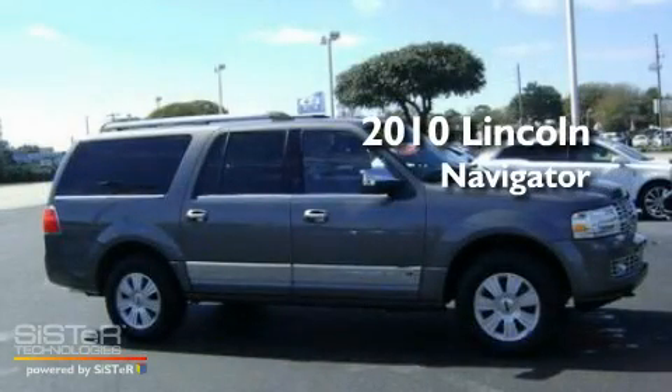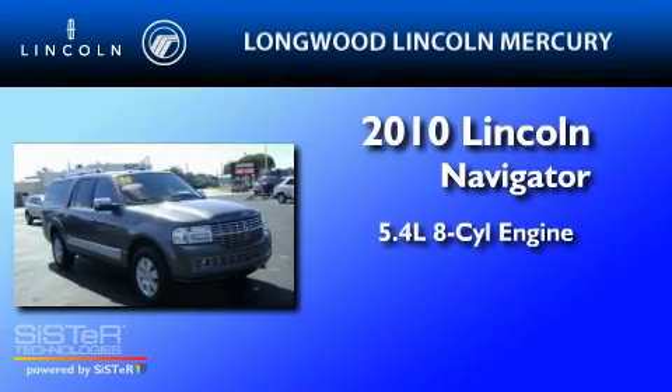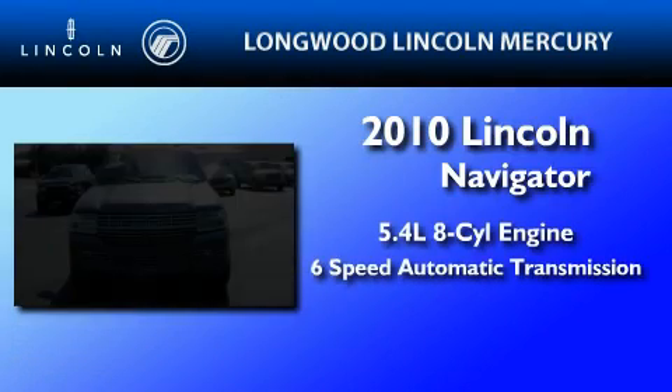This is a certified pre-owned 2010 Lincoln Navigator. It has a 5.4 liter 8-cylinder engine and a 6-speed automatic transmission.